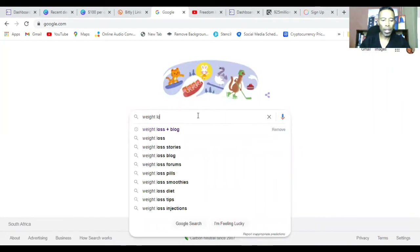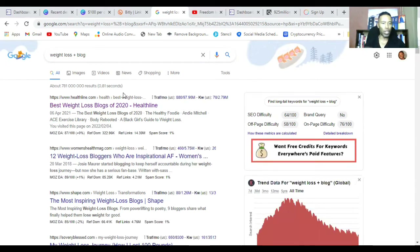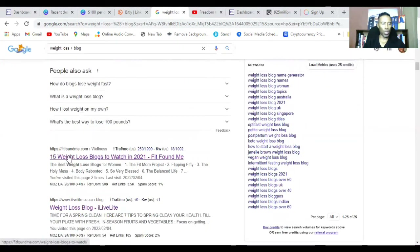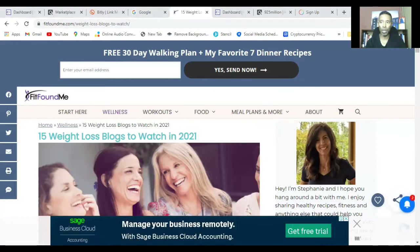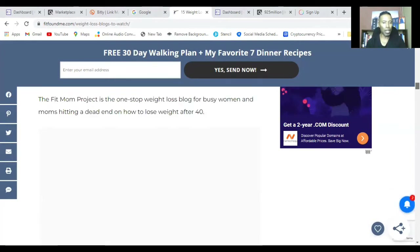Come over to Google and type in 'weight loss + blog,' because we're looking for weight loss blogs. Blogs are websites where people post information on various topics, which is why it's important to choose a niche so you know what you're looking for. I searched this earlier and found a great example: fitfoundme.com. Let's click on that to see how we go about promoting our link. This website is pretty much designed for females, and remember we're promoting a product that will likely appeal to females as well.